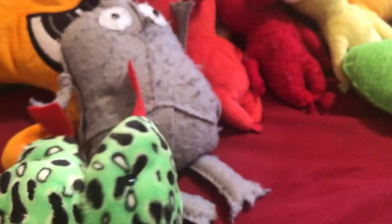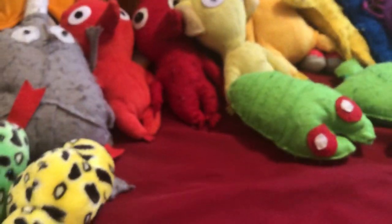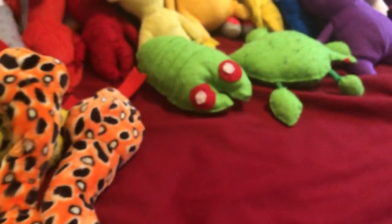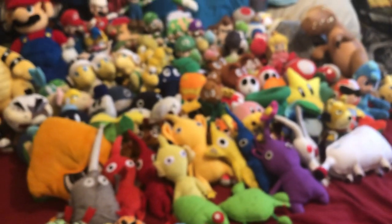I got some snakes to use as new enemies for the Pikmin franchise: green snake number one, green snake number two, a yellow snake, another yellow snake, an orange snake, another orange snake — snake, snake, snake, that's a funny word — and a blue snake. Now we're done with this section. Onto the Pokémon.